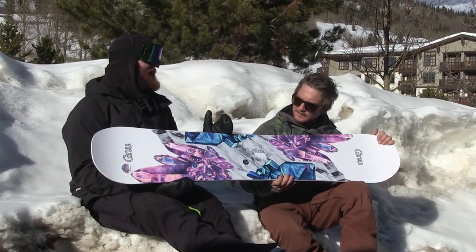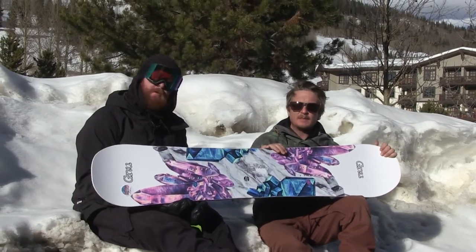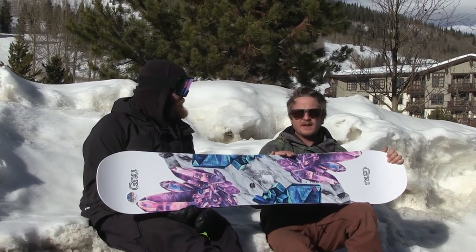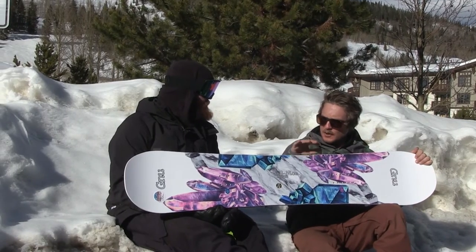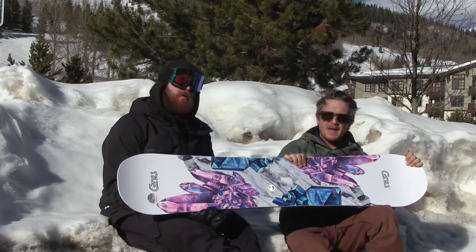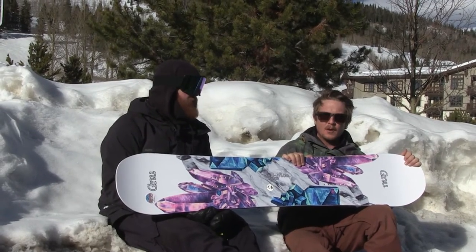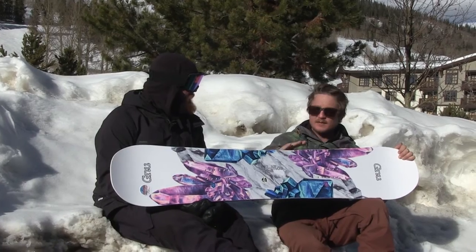This is the ASIM B-Nice. The B-Nice has been our number one selling board since it came out — we're talking eight to ten years. For the current season, we did an asymmetric version of it. It sold tremendously — number one selling model.